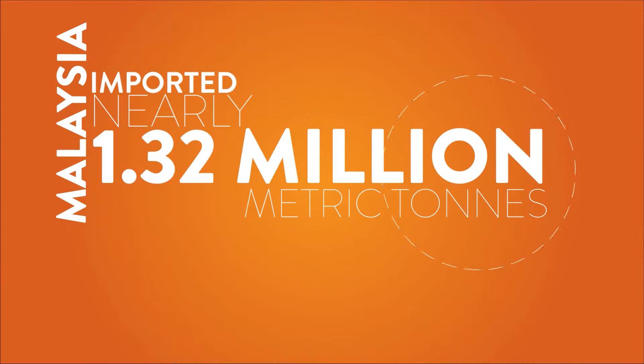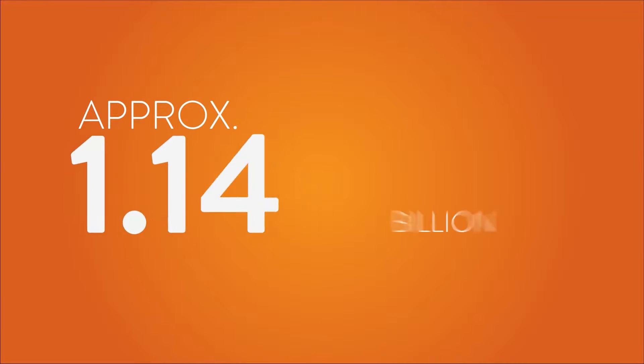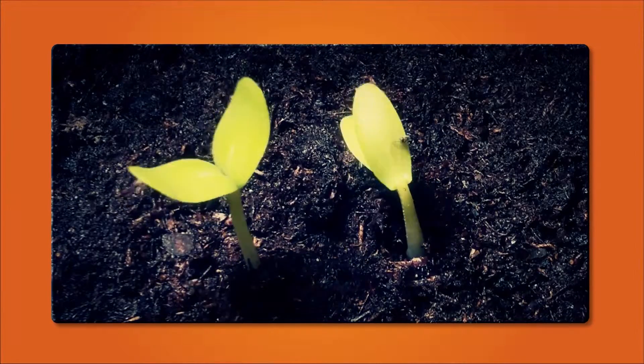In 2001, Malaysia imported nearly 1.32 million metric tons of mineral fertilizers to accommodate its growing agricultural industry, costing approximately 1.14 billion ringgit. This huge dependency on mineral fertilizers prompted a paradigm shift and created the need for a more natural method of food production.